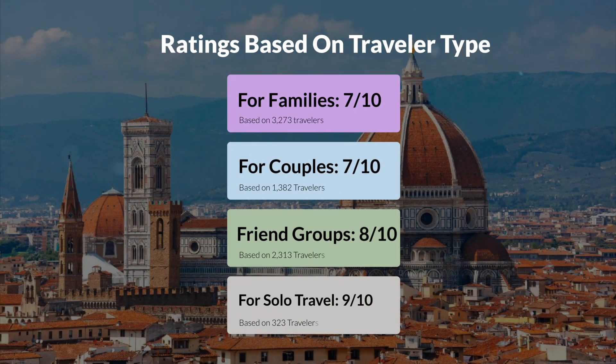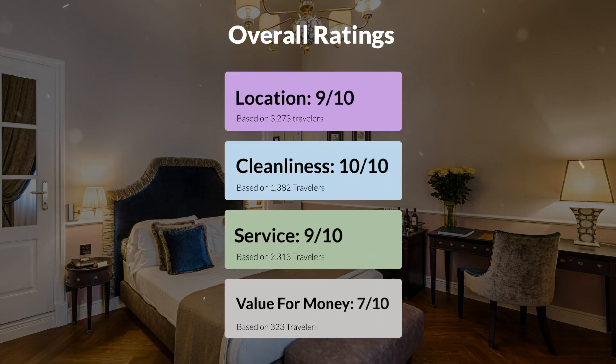Now, let's move on to our personal ratings for this hotel depending on the type of traveler. For families, 7 out of 10. For couples, 8 out of 10. For friend groups, 8 out of 10. For solo travel, 9 out of 10. Our overall ratings: Location 9 out of 10, Cleanliness 10 out of 10, Service 9 out of 10, Value for money 7 out of 10.